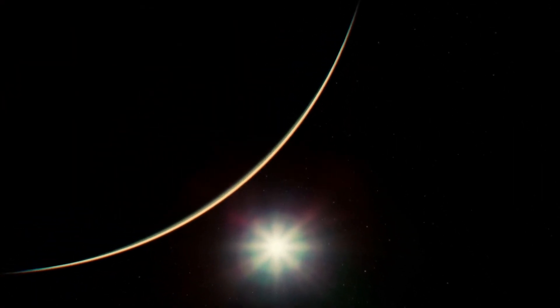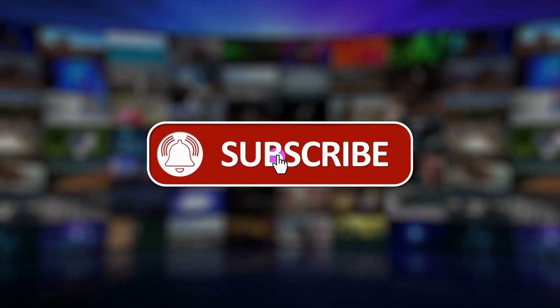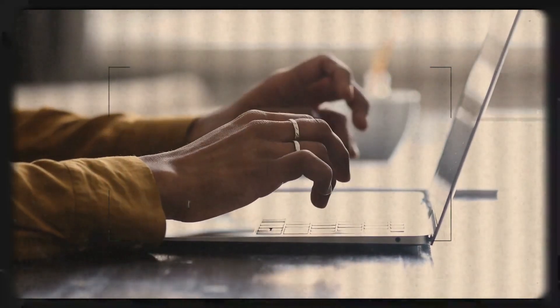That was it for today's video. If you enjoyed it, make sure to drop a like and subscribe to our channel. Also, tell us your thoughts in the comments section down below.